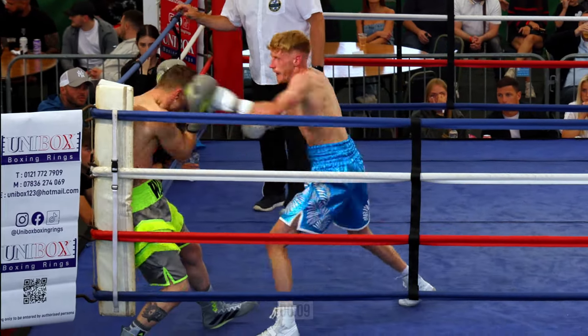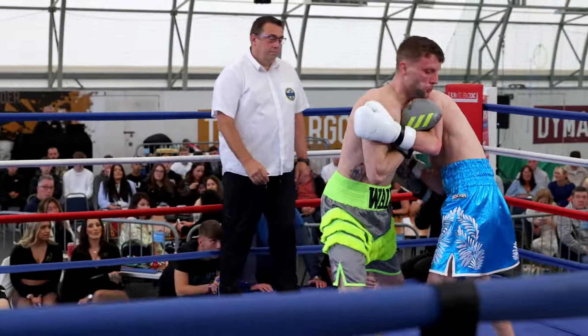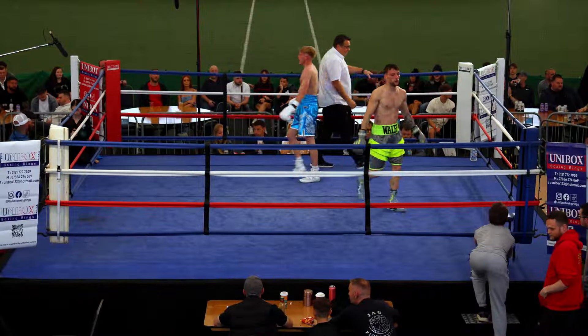Ten seconds. Nathan looking good here, he's really let his hands go. Good round, really good first round.